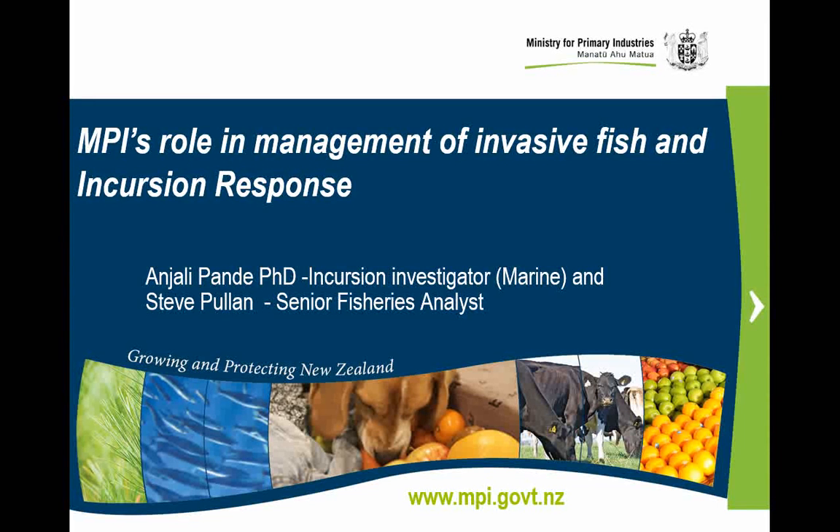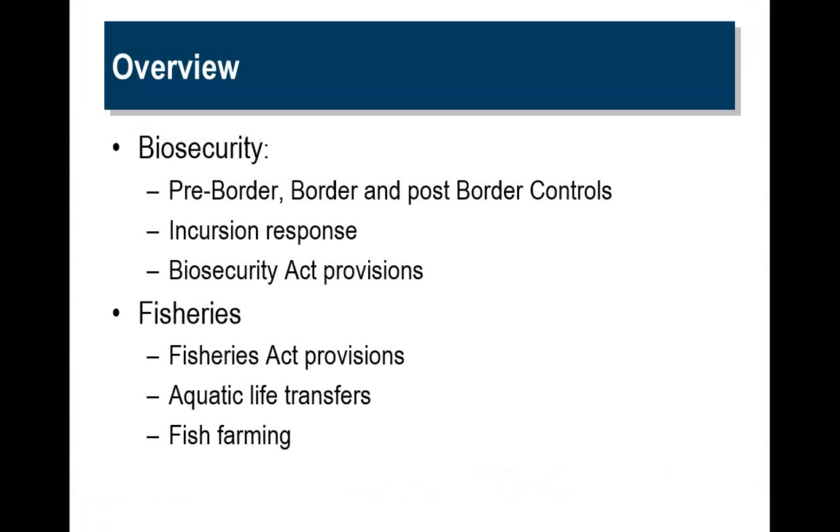Hi, good morning everybody. Anjali was going to give this talk, but she had some cause to go overseas, so she couldn't make it, and I had to fill in at short notice. I'll give an idea of MPI's role in the management of invasive fish and the incursion response process. In this talk I'll cover two broad areas: the biosecurity part, which is Anjali's area, and the fisheries part, which is more in my line.